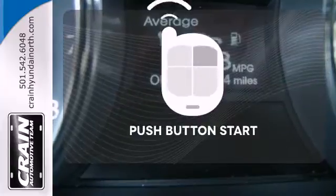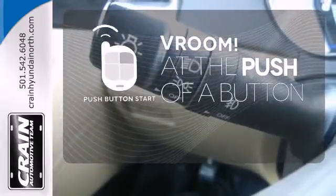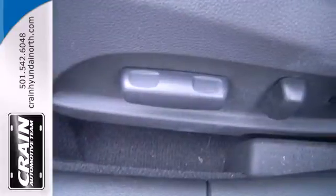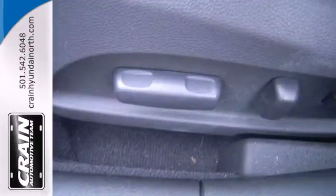Push button start adds convenience and clean interior lines. Hyundai has applied its engineering prowess to the Sonata, creating the ultimate statement in design and performance.